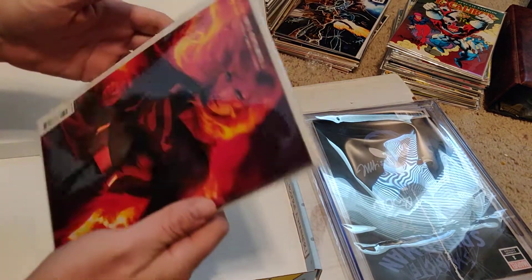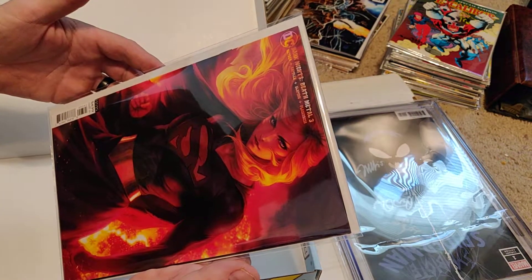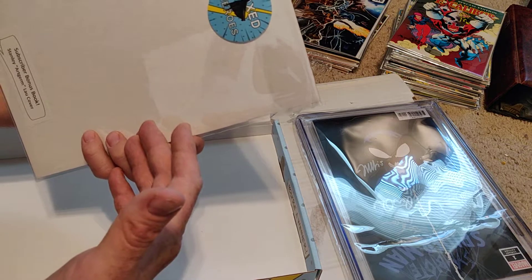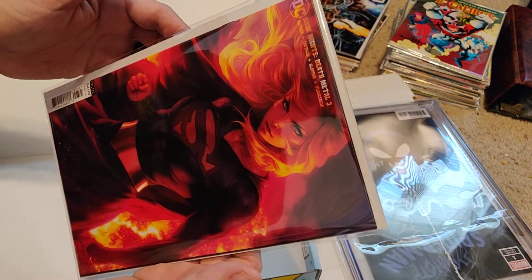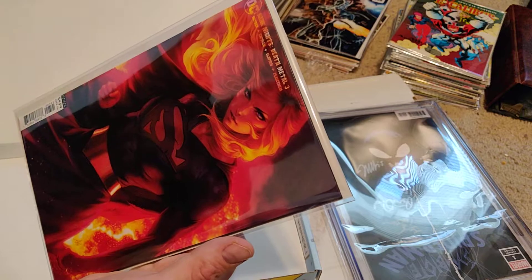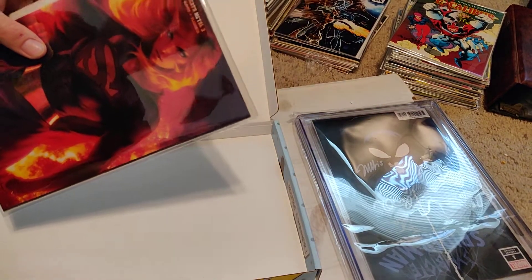The extra bonus book — I don't have this cover yet. Death Metal number 3. Art Germ cover, guys. Holy mackerel, I like that one. That might go right to CGC — that's beautiful. I like the Death Metal stuff. I've got a wall full of CGC books.